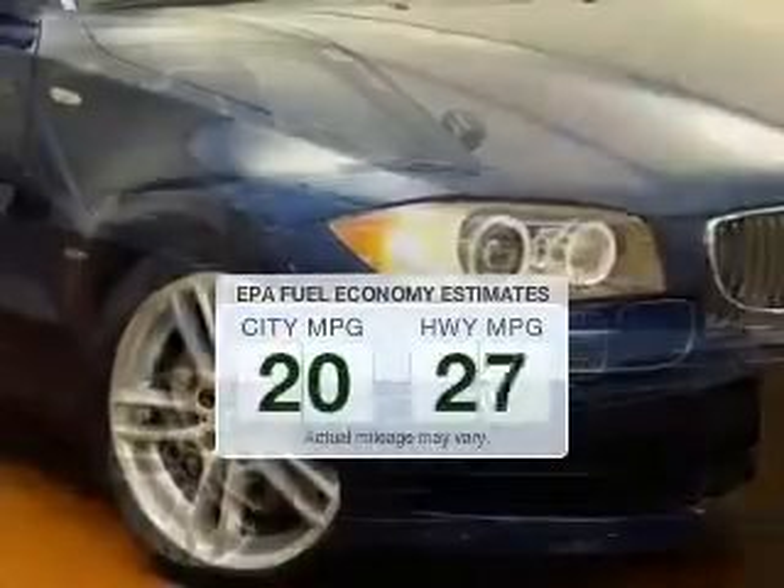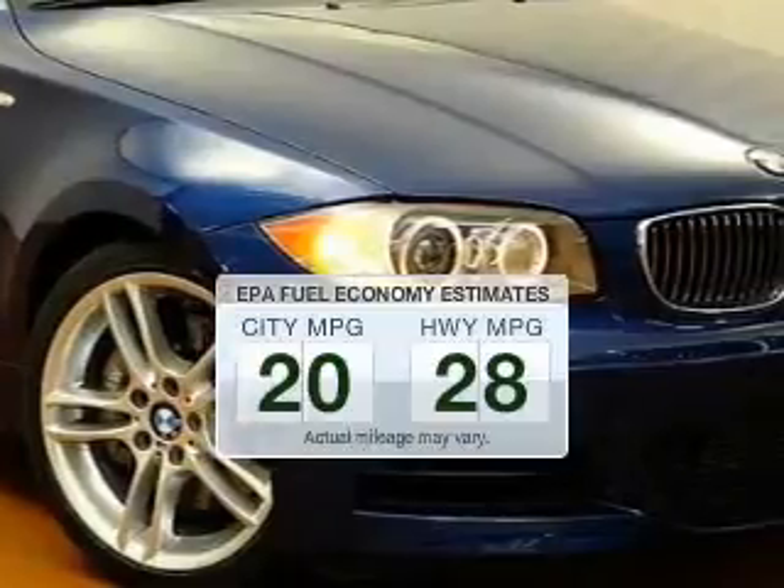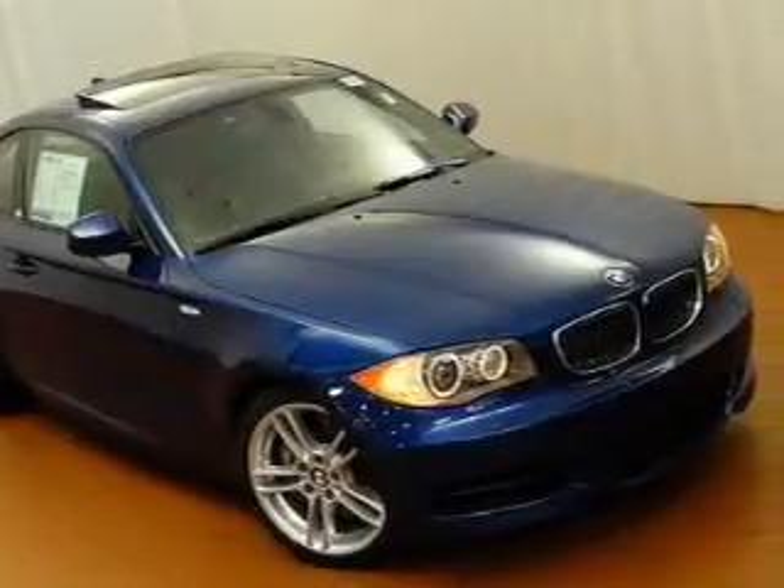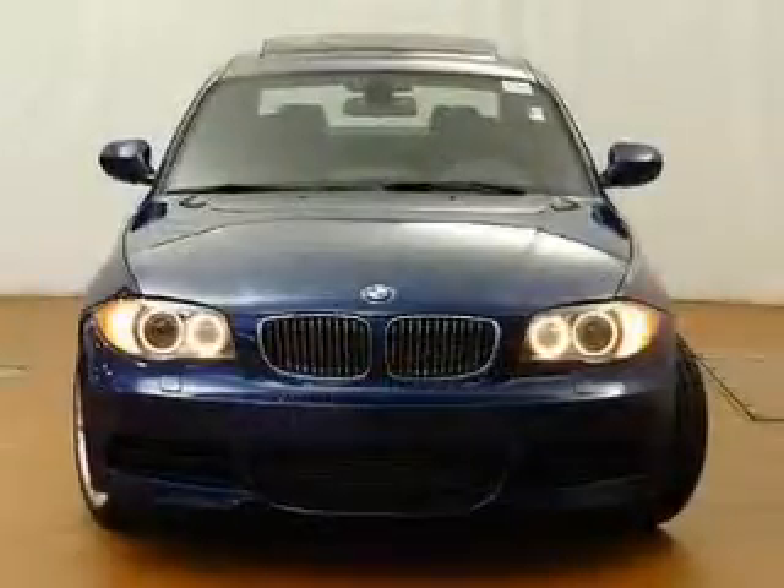Better gas mileage means better long-term driving, and this ride delivers with a great low fuel consumption rate. The powertrain includes rear-wheel drive with a solid six-cylinder engine that gives you more control with its manual transmission.